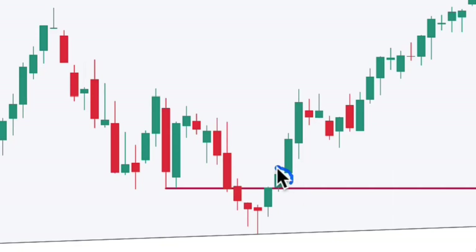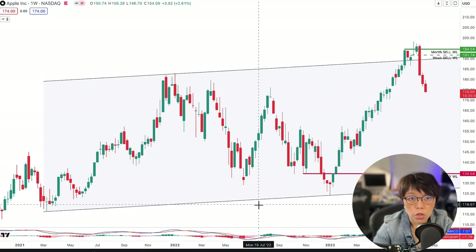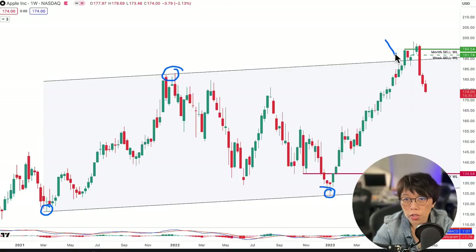Let's take a look at our entry point for Apple. Our entry point was somewhere around here, also based on wash and rinse. With this, I'm able to draw in an equidistant channel — I took two lows, the first low and the second low.